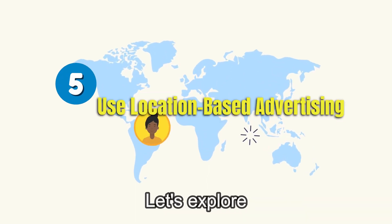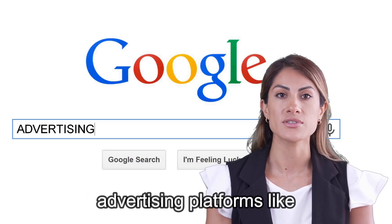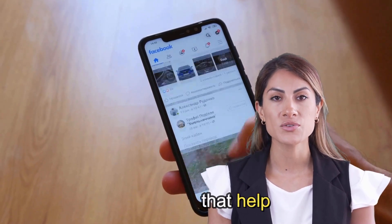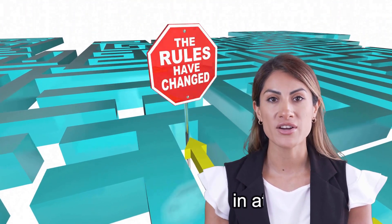Let's explore location-based advertising. Platforms like Google Ads and Facebook Ads offer geotargeting options that help you reach potential clients in specific geographic areas. This strategy can be a game-changer in attracting local buyers and sellers.